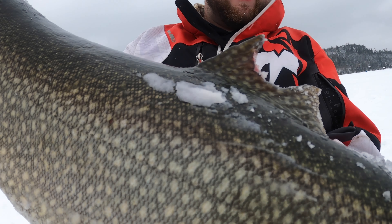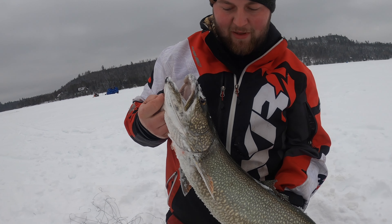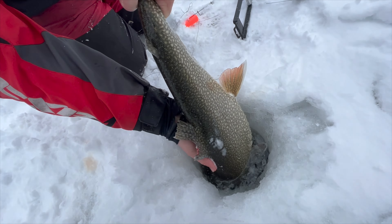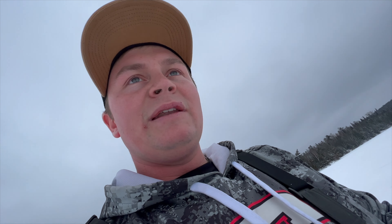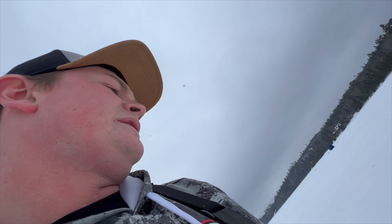He spooled the whole tip-up. Look at that, hold him up — look at that sucker! That's a beautiful fish — he's 9, 10 pounds. Heck yes! Alright, we're putting him back. He's big and he'd be good dinner, but we want to keep these fish in this lake, so let him go. There we go! That was awesome — I cannot believe that sucker spooled the entire tip-up.